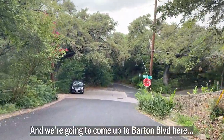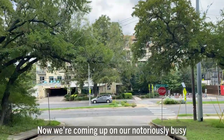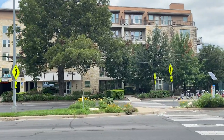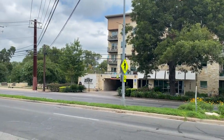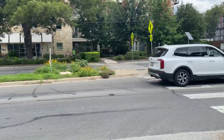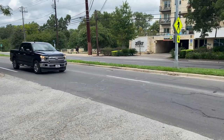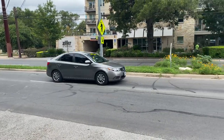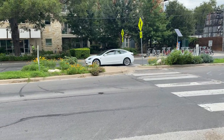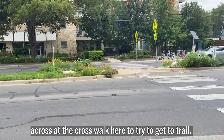We're going to come up to Barton Boulevard here and take a right. Now we're coming up on our notoriously busy Barton Springs Road — it can be busy at times. Depending on the time of day, I might choose to go across at the crosswalk here to try to get to the trail.